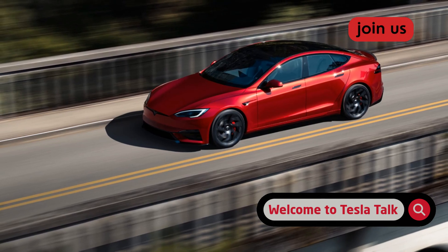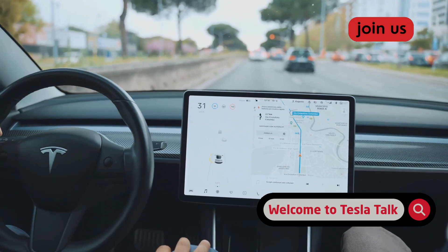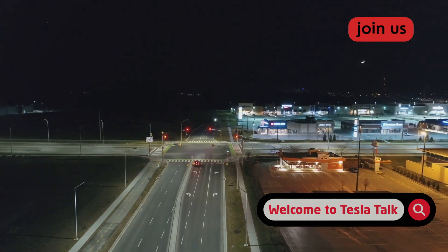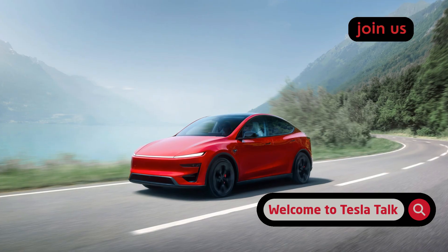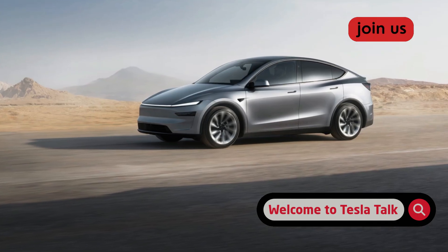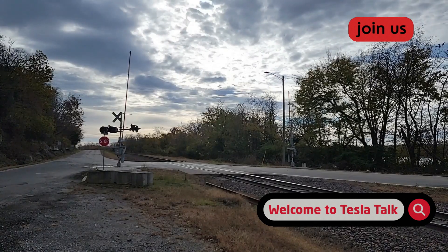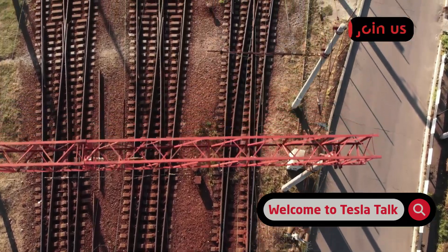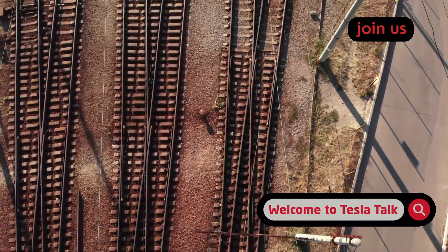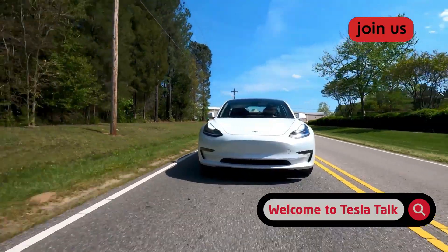Let's talk about Tesla's full self-driving. It's gotten incredibly good at so many things — navigating chaotic city streets, handling four-way stops with a human-like touch. But there's always been this one scenario, this one specific challenge, that has consistently felt like FSD's Achilles heel. I'm talking about railroad crossings. For years, these simple yet potentially catastrophic intersections have been a source of anxiety for FSD users. Are they still FSD's biggest weak spot?